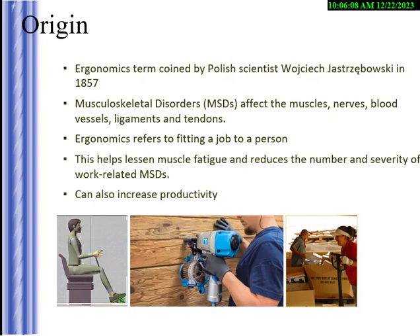For push and pull, we tell people to have no more than 35 pounds — that comes from the SNCC tables and Liberty Mutual. I use the two-finger rule: if I can pull or push an object with two fingers, it's probably going to be okay. But pushing and pulling is also a big source of injuries.